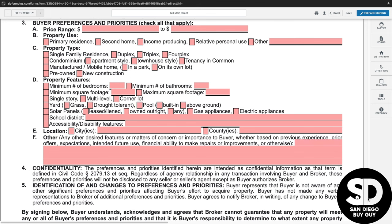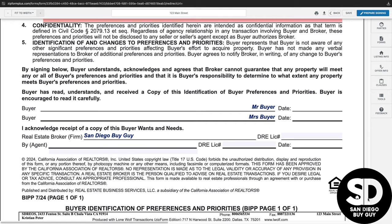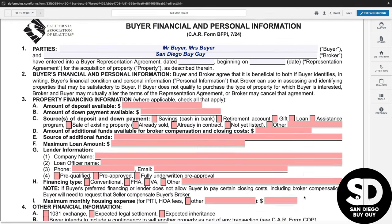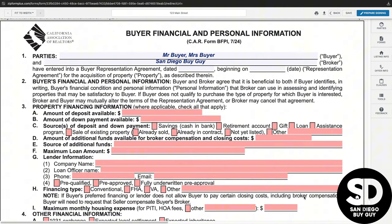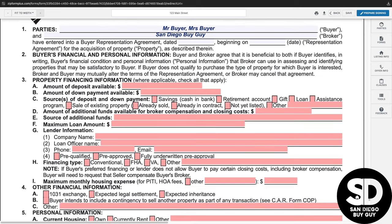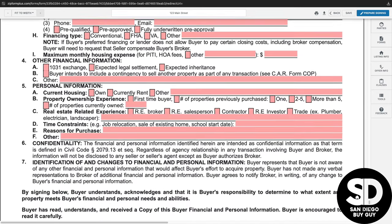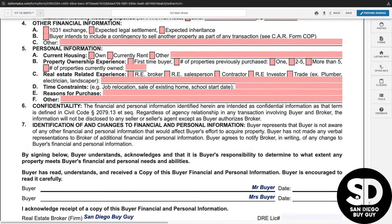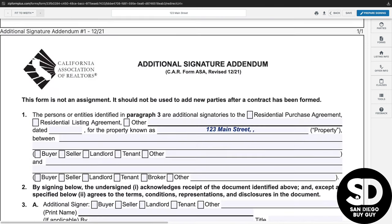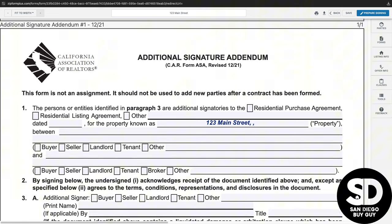The buyer's financial and personal information form is also optional, and it allows you to limit the potential ways that the broker would receive compensation based on your specific finances. You may review this one-page form at your leisure, and if you would like to include it in the agreement, you can complete it and return it to the broker. And that brings us to the final optional form, the additional signature addendum — typically only included if there are more than two buyers purchasing the property. It is a very basic one-page form for additional signers.